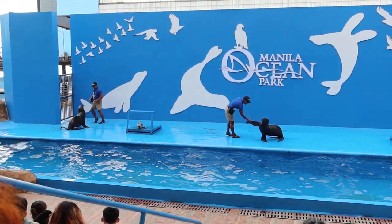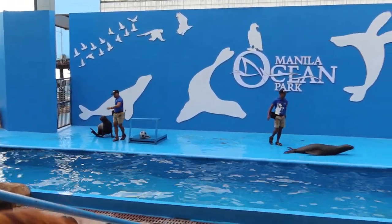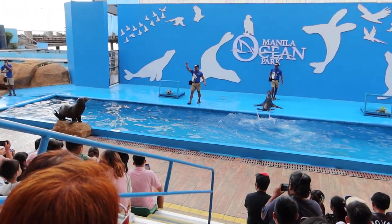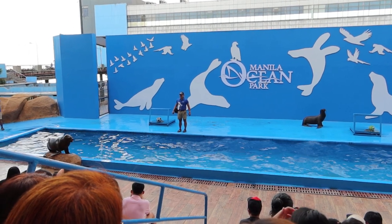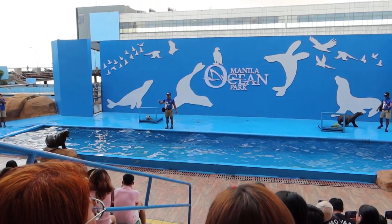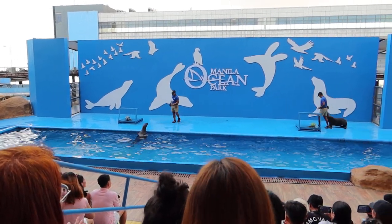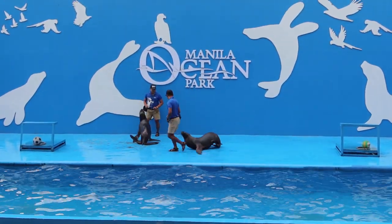Sea lions, like any animals, cannot survive in a trash-filled environment. So let's keep our surroundings clean! Aside from pollution, there are many other threats to their survival all over the world, such as climate change and illegal hunting. You can learn more about this inside our ocean gallery. Always keep in mind that we are the stewards of our planet. Each one of us must do what we can to protect and conserve all the inhabitants of our Mother Earth, including ourselves. On behalf of Isis, Sandra, and all of us here at Aquatica and Manila Ocean Park, we would like to thank everyone for visiting us here today! We hope you all enjoyed — visit us again soon. Take care and have a nice day!